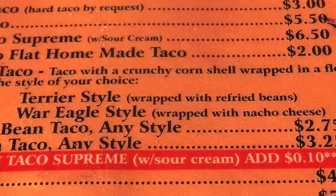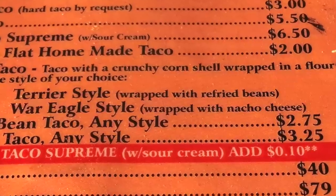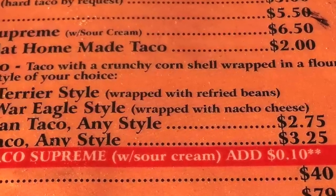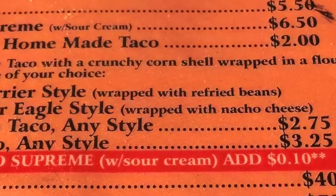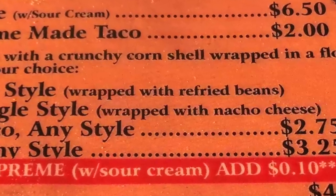These styles are named after the two rival high schools in town — Titusville High School, home of the Terriers, and Astronaut High School, home of the War Eagles. War Eagle style looked to be the best, with that nacho cheese between the two shells, and it was hard for me to choose that style since I'm a Titusville High School alumni. But come on, nacho cheese? That is much better than refried beans.